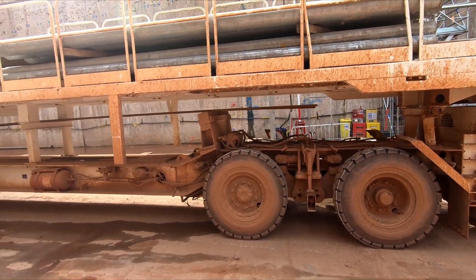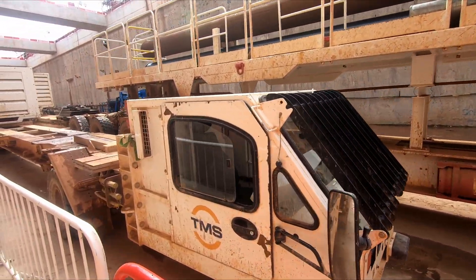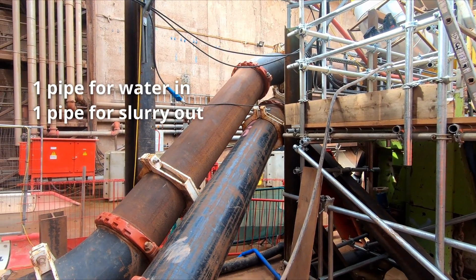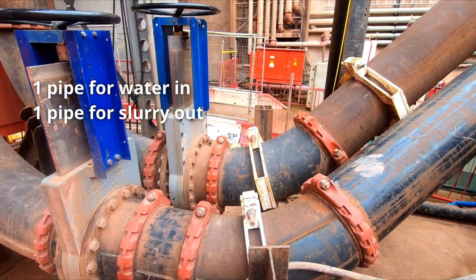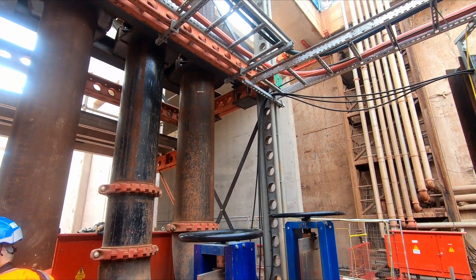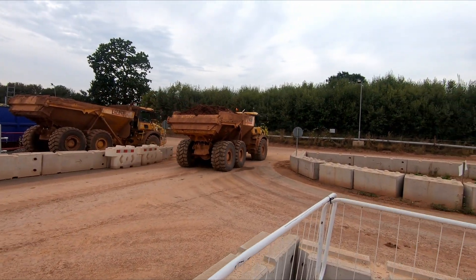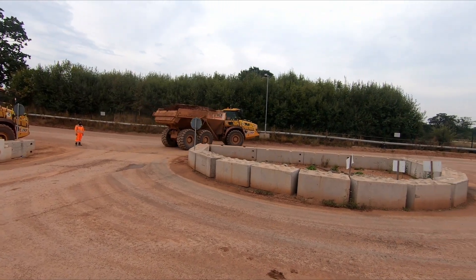Whilst MSVs are used to supply equipment, rings, and workers, there is also the not-so-small task of removing the excavated material. In this instance it is Mercia Mudstone, which is mixed with water to form a slurry. This slurry is then pumped to the surface and processed, with the filtered water returning back to the TBM cutter head. Once the Mudstone slurry has been dried, it is moved by articulated dump trucks, otherwise known as ADTs, to other parts of the HS2 site.